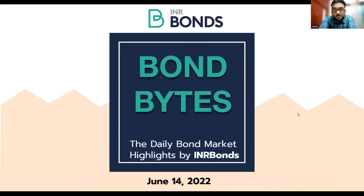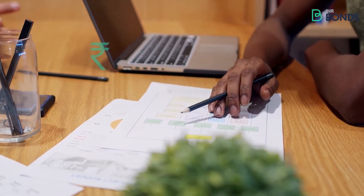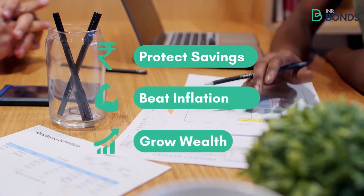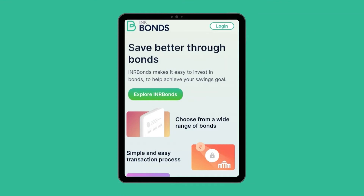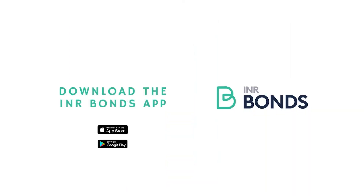You can also experience a smooth process of investing in bonds. It was a tough journey going from an intern to a senior professional. Now, to protect my savings against high inflation and grow my wealth, I invest in bonds with INR bonds. Download the INR bonds app to save better.